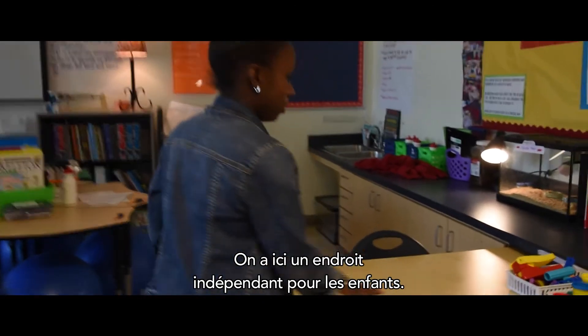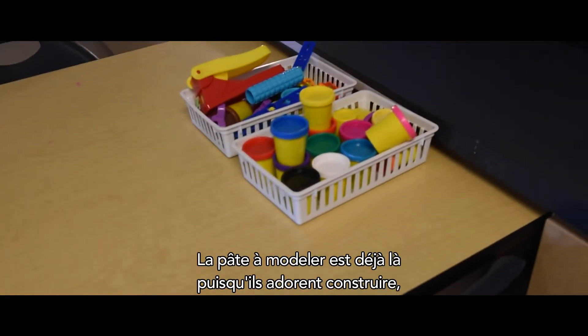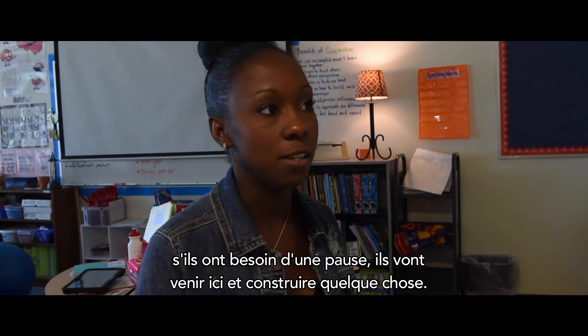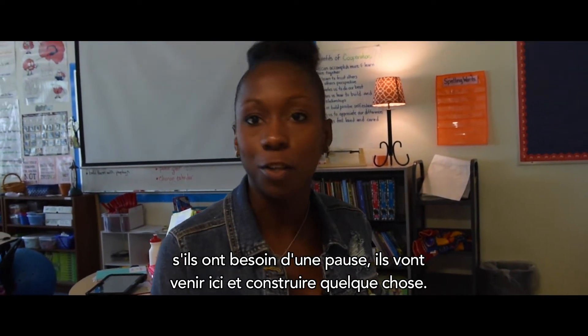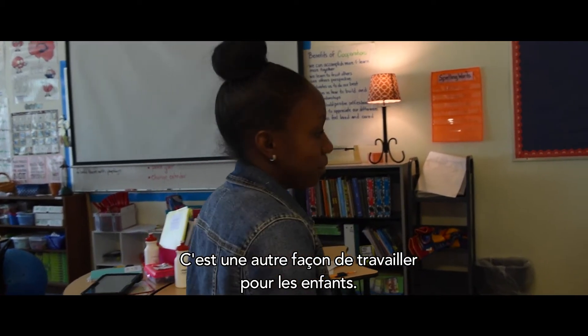Over here is another independent workspace that we have for kids. The Play-Doh is here because they like to build things out of Play-Doh anytime. If they just need a little quick brain break, they'll come over here and build something. Sometimes they use the Play-Doh to build their spelling words. So this is another option for kids to work.